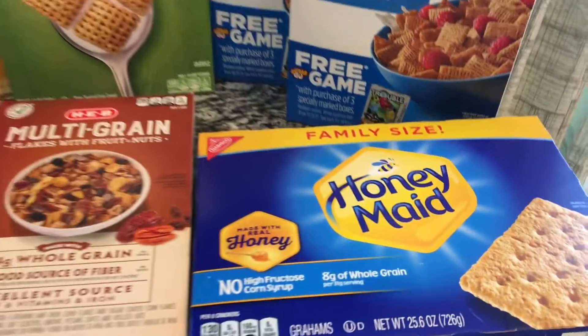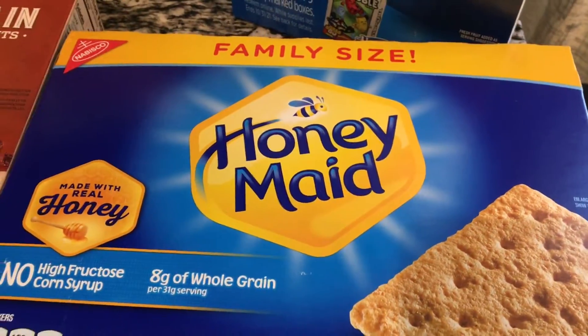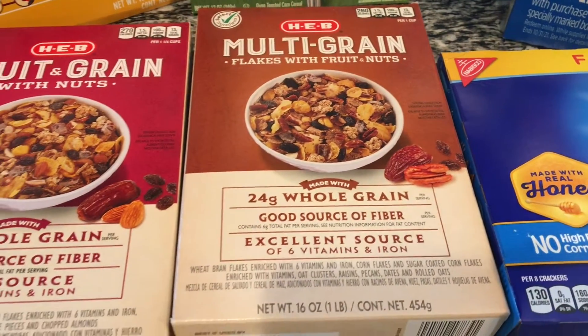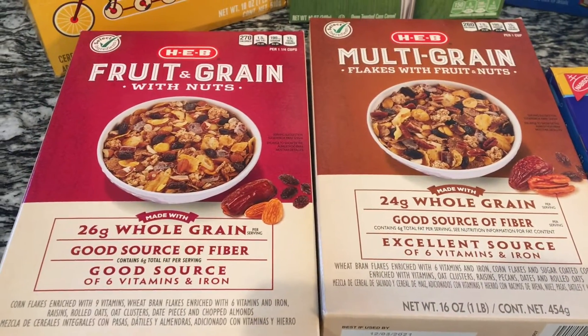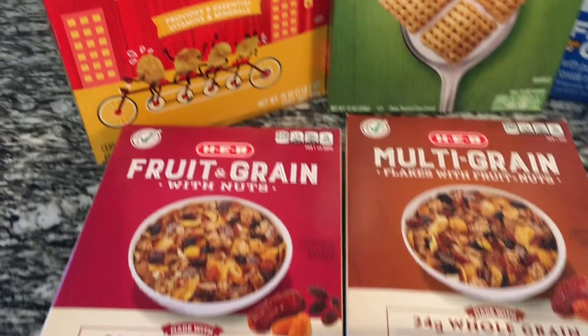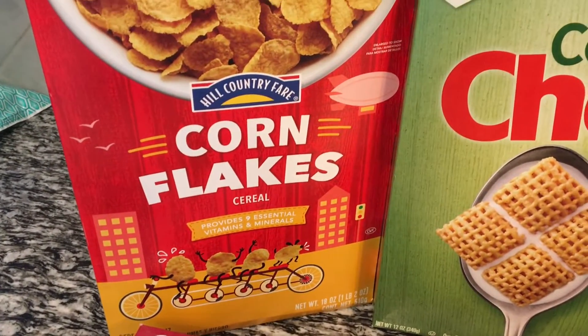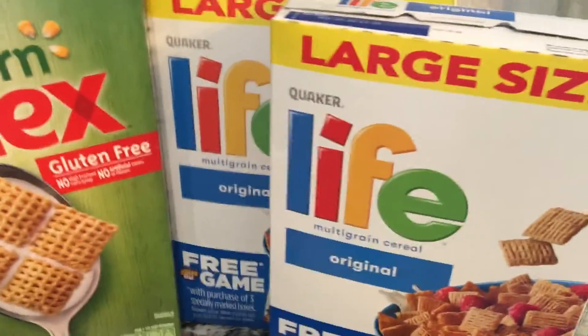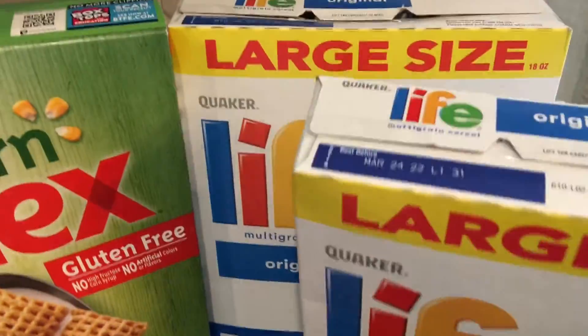Let's start with cereal and some crackers first. We got the Honey Maid graham crackers. We also got the multi-grain HEB brand muesli with nuts and pecans. We got some corn flakes in their house brand, Corn Chex, and we also got two boxes of Life cereal.